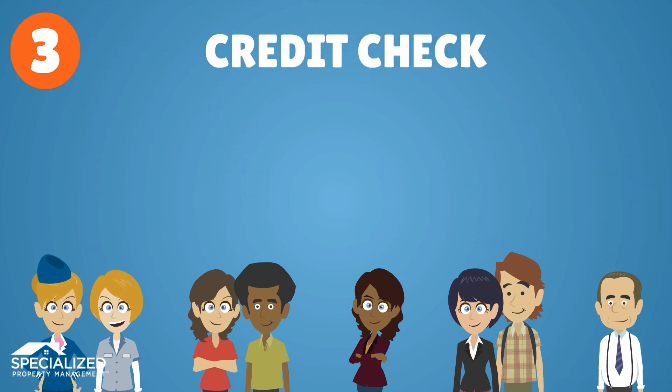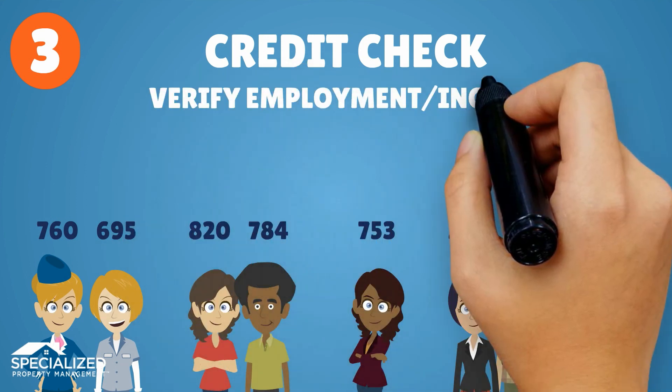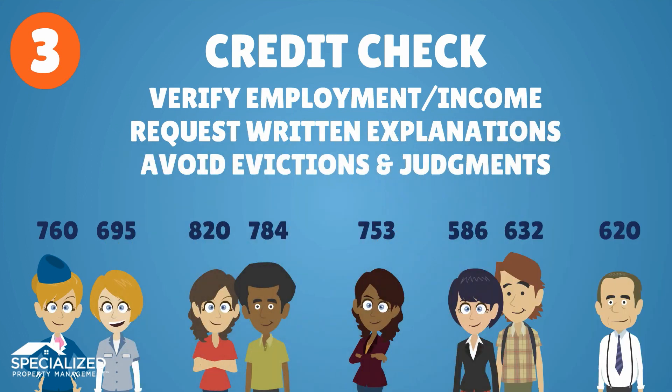A credit check is essential, and while poor credit is increasingly common, you can verify employment and income, request written explanations of late payments, and avoid applicants with evictions and judgments.